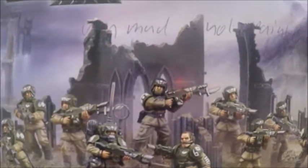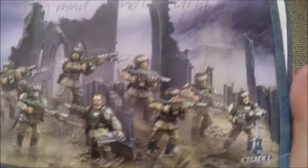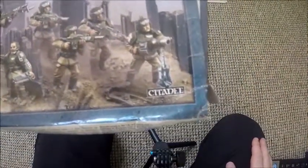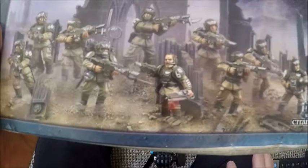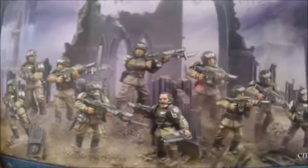Hello Internet, Dave here and welcome to my Let's Build for the Warhammer 40k Cadian Stock Troops from the Imperial Guard Army. They're just regular humans fighting in the 41st Millennium against chaos, aliens and all sorts of nasty, nasty beings. Let's get these guys built!